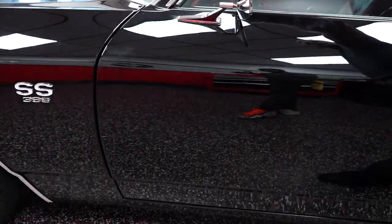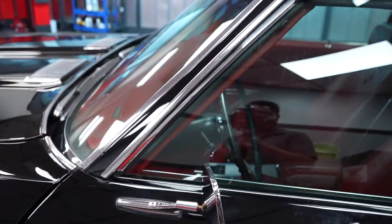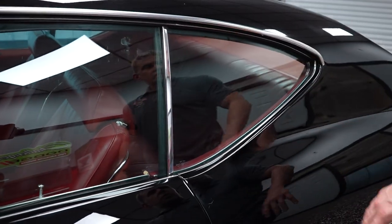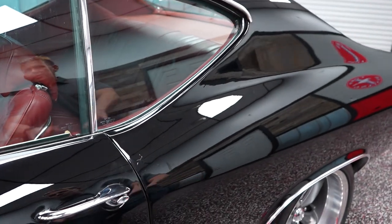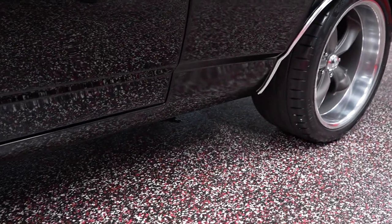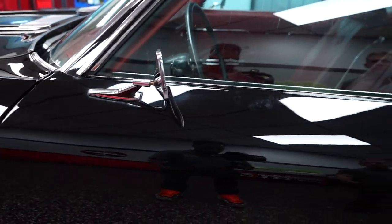Drip rail molding, nice and installed properly. Glass clarity on your door glass and quarter glass — real nice. I mean, it's about as good as it gets for one of these old cars. The driver door — real nice. There are no issues there paint-wise going on down low on the driver door.